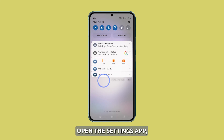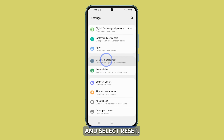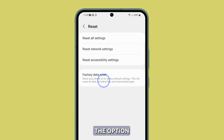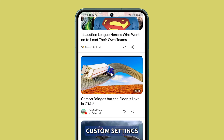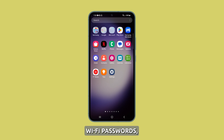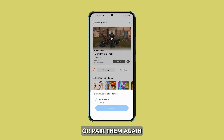Open the Settings app, then tap on General Management and select Reset. After that, choose the option that says Reset all settings. Be sure to read the warning message before tapping on the option to reset settings again. Resetting all settings will delete all of your custom settings, such as your home screen layout, wallpaper, Wi-Fi passwords, and Bluetooth connections. You have to reconnect or pair them again.